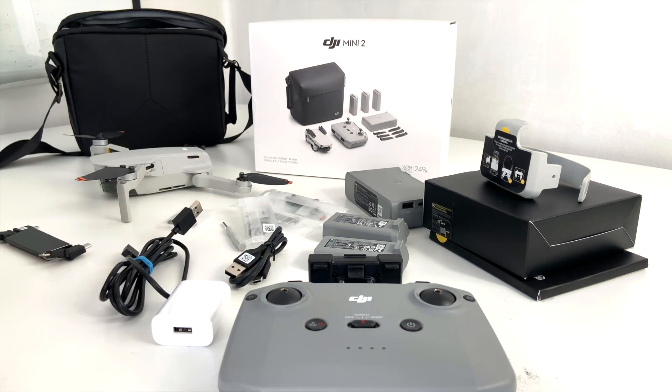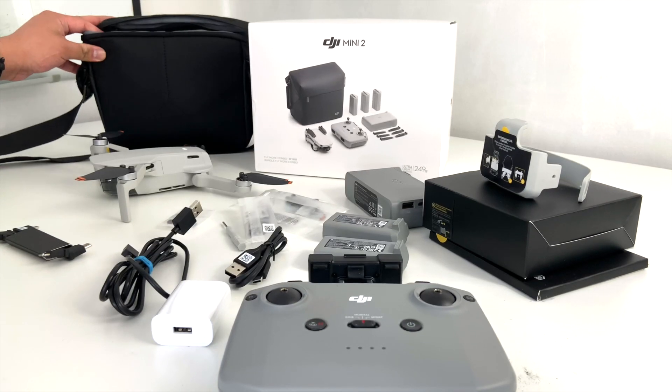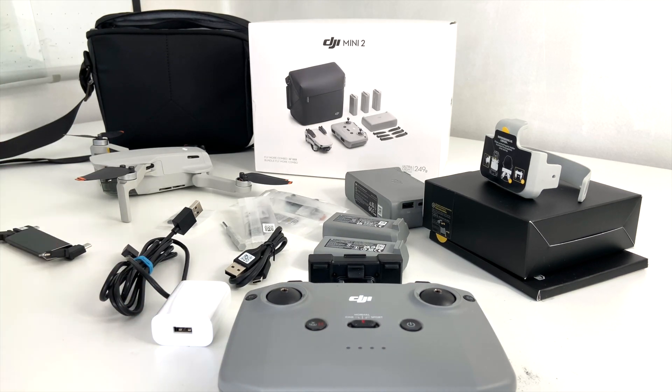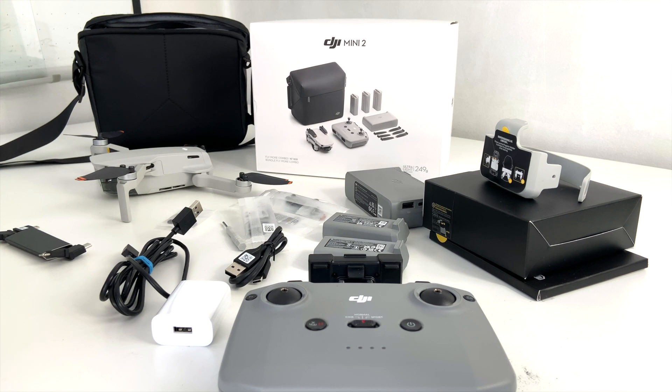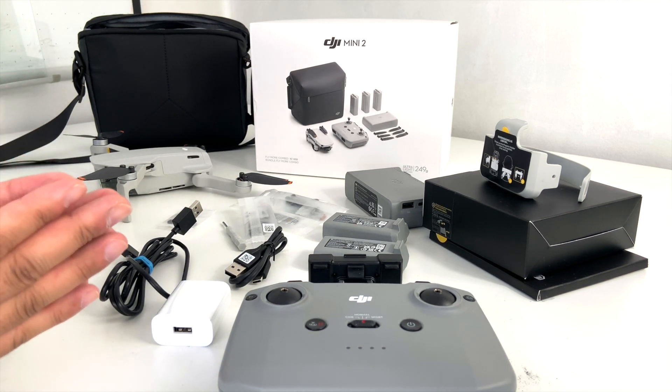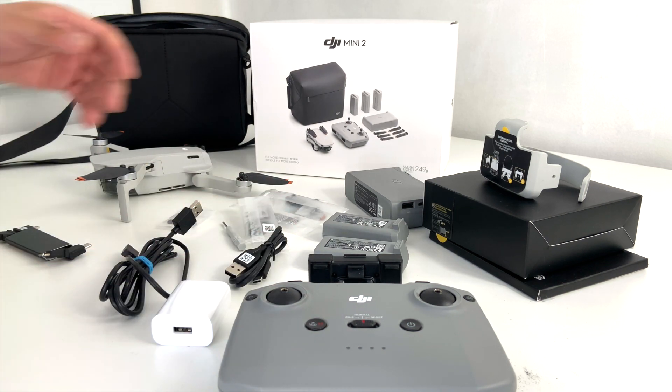So what else comes with this Fly More kit? The bag is really a bonus that comes with the kit — it really comes in handy because you're going to be wanting to carry all your stuff if you're going out on a trip in the mountains or whatnot. We've also got the batteries. If you're just buying the drone alone with the remote, you're only getting one battery. Each battery lasts about 30 minutes, so with the two extra batteries you've got an hour and a half of flight time while you're out in the field or in the mountains.